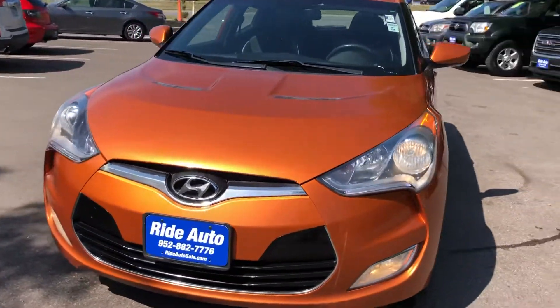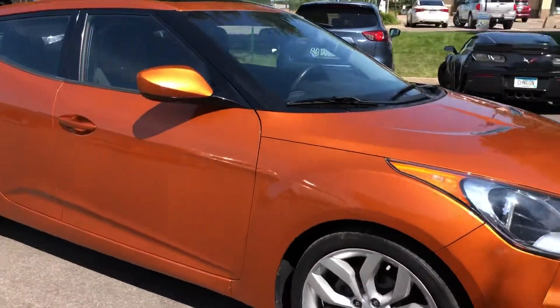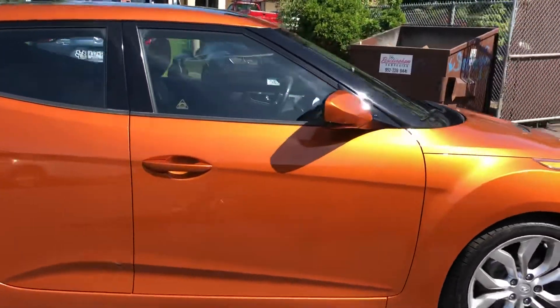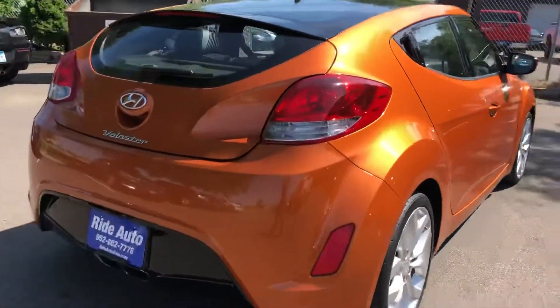Hello, welcome to Ride Auto. We're pleased to bring you this beautiful 2012 Hyundai Veloster 3-door hatchback. It's a very unique car, and that's why we're doing this video — to show you the condition of it.